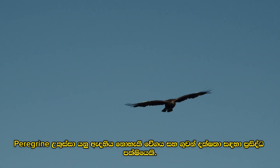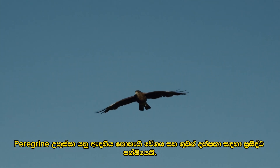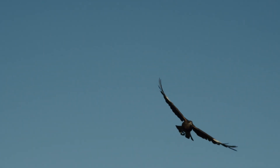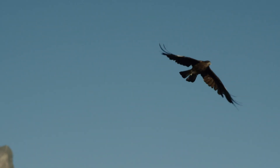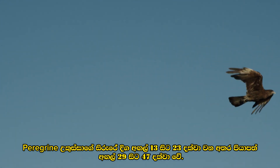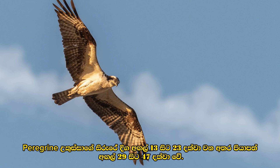The peregrine falcon is a majestic bird of prey known for its incredible speed and aerial prowess. It has a body length of 13 to 23 inches and a wingspan from 29 to 47 inches.